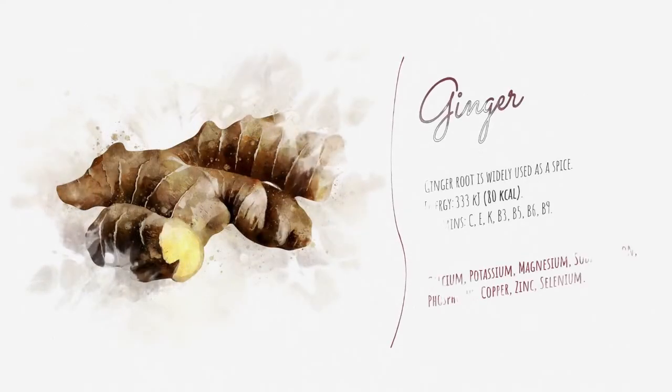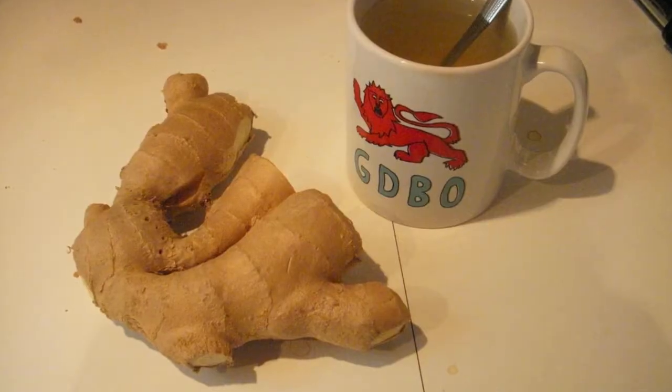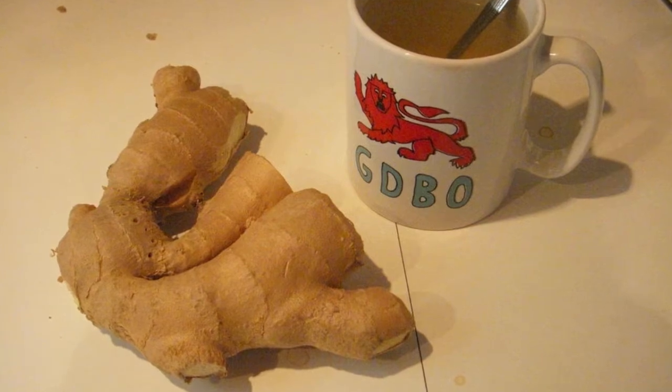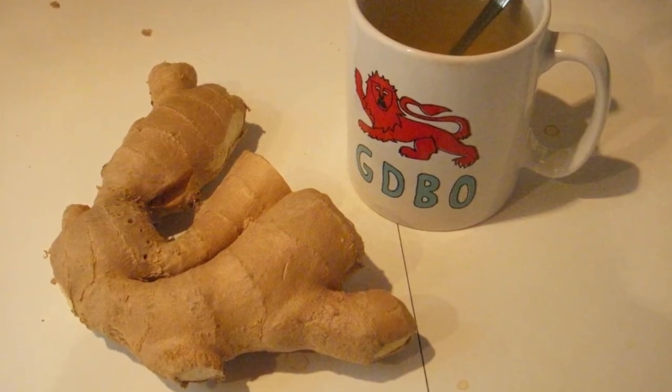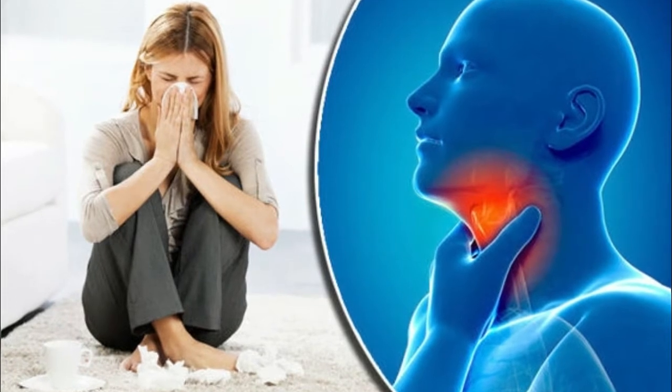Number three is ginger. Ginger is also beneficial in the treatment of a cold. It has anti-inflammatory and antiviral properties that help reduce the inflammation in your nasal passages and lessen the excess mucus being produced. It also keeps the body warm, which helps the healing process.